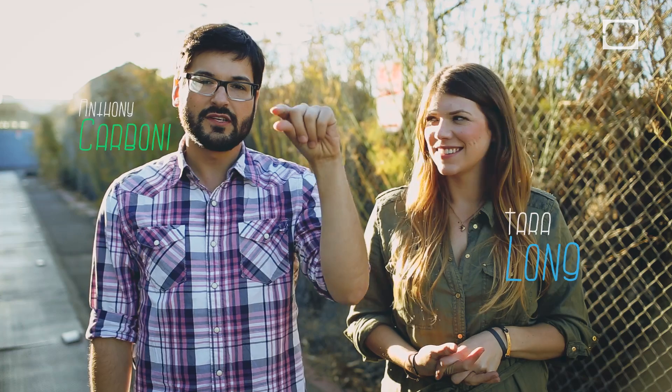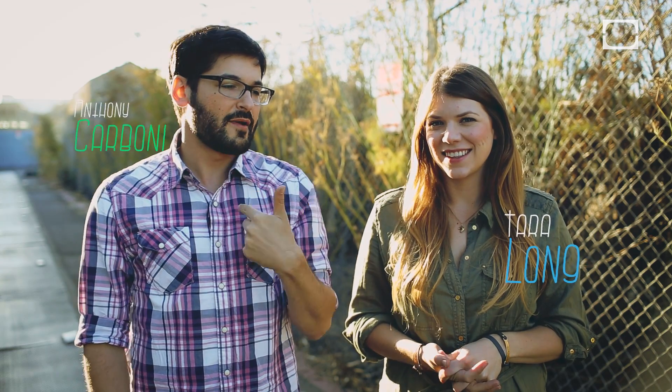Welcome to Hard Science, the show where we take just a little bit of knowledge about the world and use it to twist it to our whim. I'm Anthony. I'm Tara.